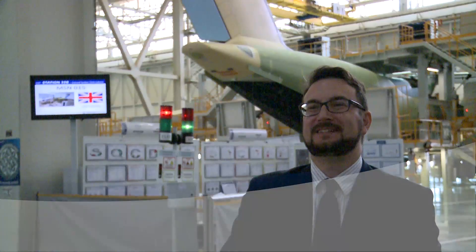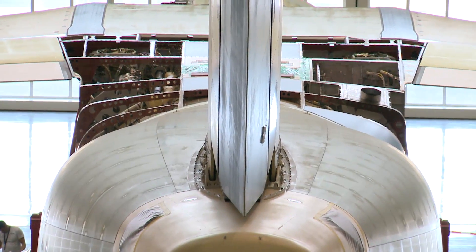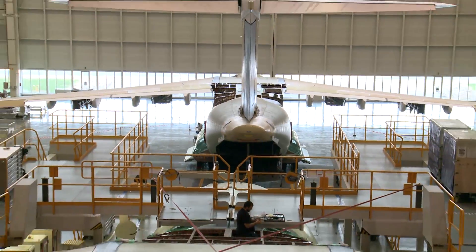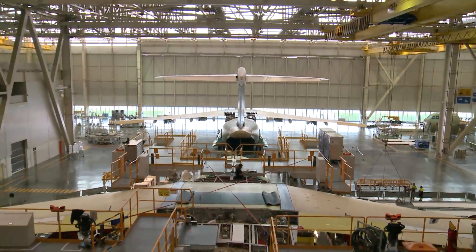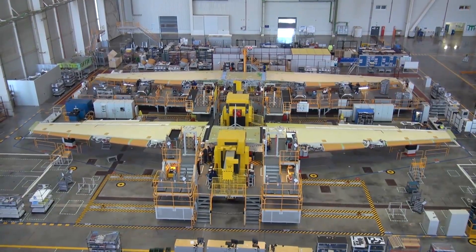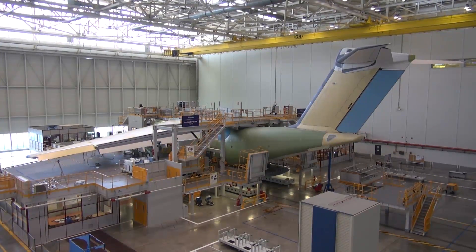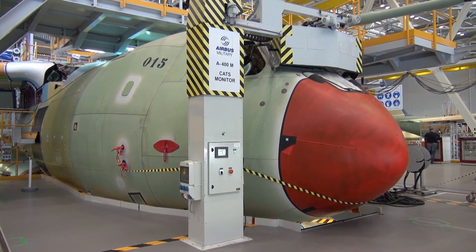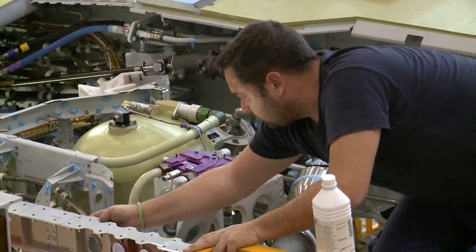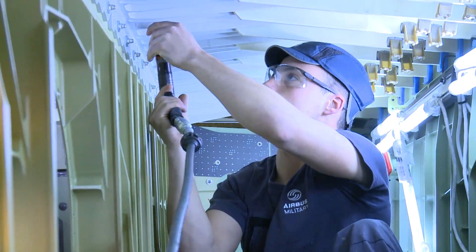Right now we are inside one of the hangars of the final assembly line of the A400M in Seville. During all the process in the final assembly line we have a strong representation from each one of the partners. Don't forget that this is an Airbus plant, meaning that all the major components of the aircraft are manufactured in different countries and delivered here to be all joined together. So we have here a strong representation of the UK in terms of experts and technicians which are supporting the assembly line for the testing and for the assembly of the wings.